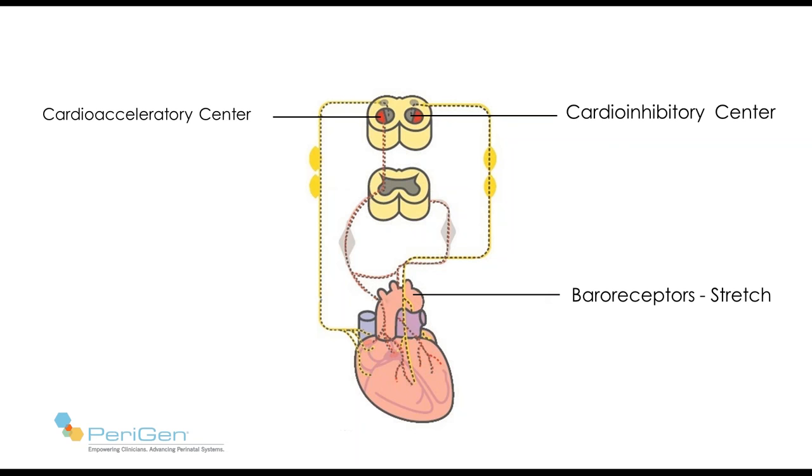Baroreceptors are located in the aortic arch and carotid arteries. They are sensitive to stretch — an increase in blood pressure stretches these receptors and causes them to send neuronal messages to the cardio-inhibitory center, which in turn causes a slowing of the fetal heart rate via the parasympathetic nerve. Fetal hypertension is an important part of the mechanisms producing fetal heart rate deceleration.